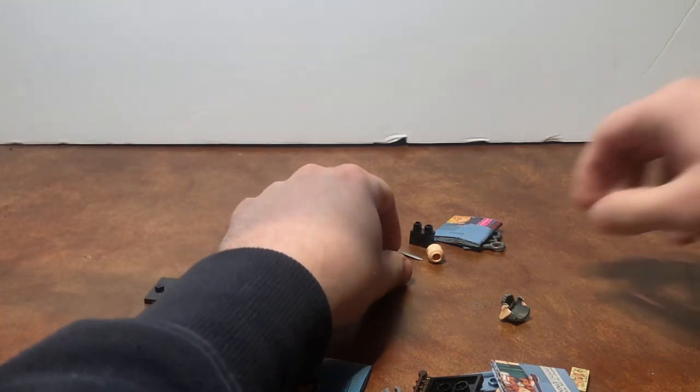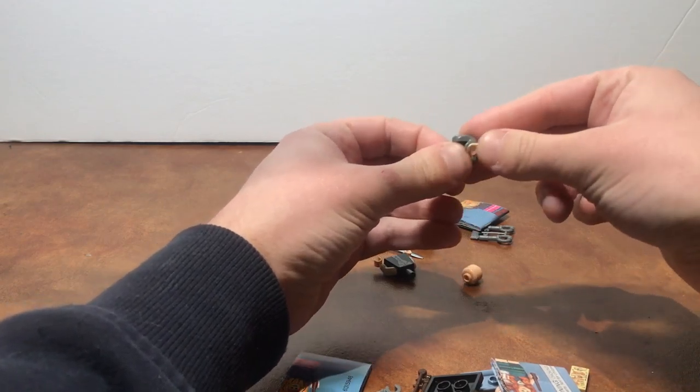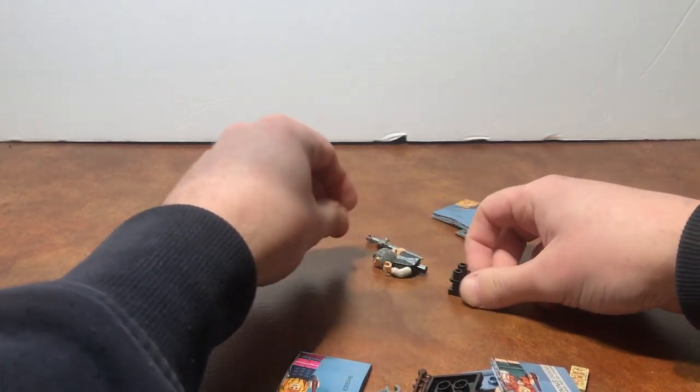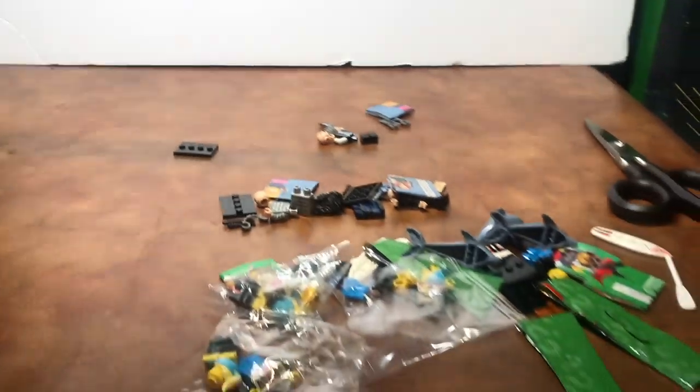So instead I found another Griphook, which is great because I love the little elf ears he has, which is really awesome. So I decided to just get another one of this guy — that's cool.